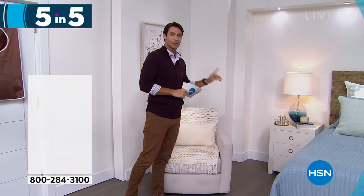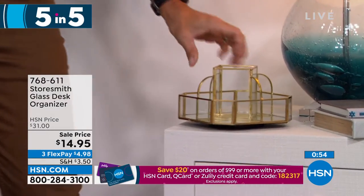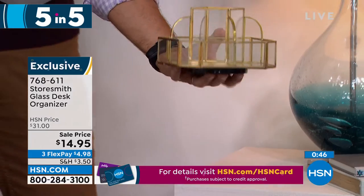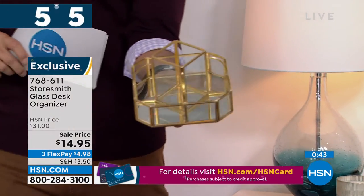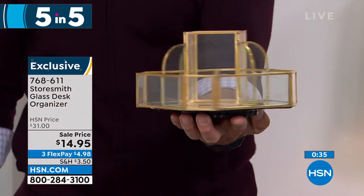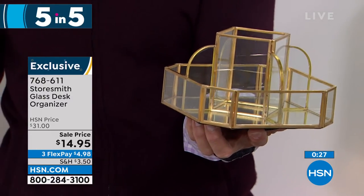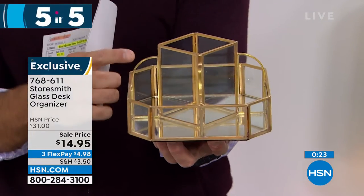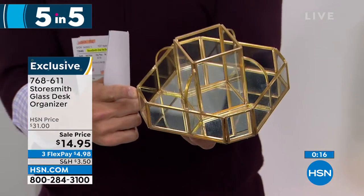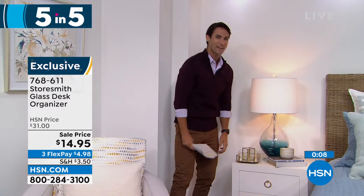Item two: a beautiful rotating organizer with gold metal lining, a mirror finish on the bottom, and glass panes. Imagine it on your bedside table, desk, or in the bathroom — for nail polishes, lotions, or oils. It rotates perfectly so you can access everything. Fourteen ninety-five today — three flexible payments of four dollars ninety-eight cents. A really beautiful and decorative organizer. Fewer than a thousand left.